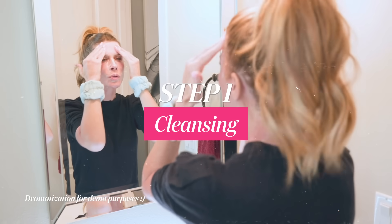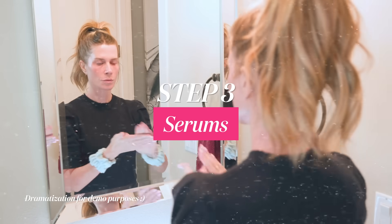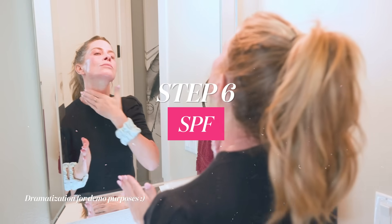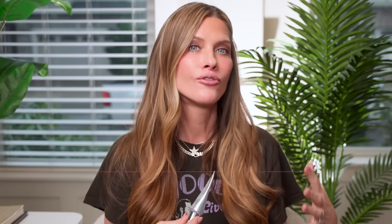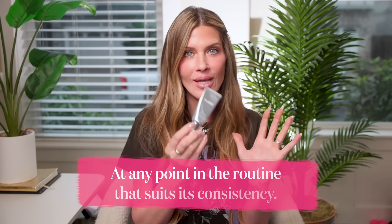To fit morning retinaldehyde into my routine, I'll go thinnest to thickest. After cleansing, I'll do an essence or mist if I use one, then any serums, then vitamin C, then the retinaldehyde, and then sunscreen. I may simplify at first — just cleanse, serums, retinaldehyde, and sunscreen — to feel it out. Think of it like placing it where you'd put it at night; it just slides into your morning routine by consistency.